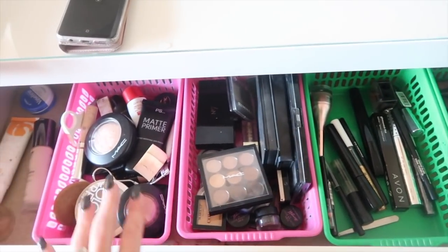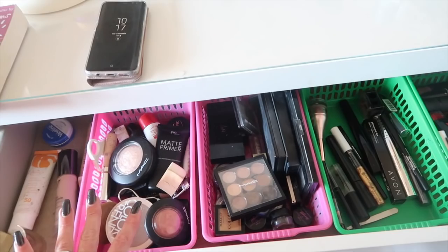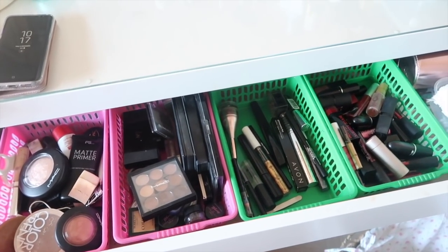I know it looks naff, but when you put your bases, your eyeshadows, your eye stuff and your lipstick just in baskets, it makes applying your makeup so much easier. Those little baskets came from Wilkinson's. All of that makeup used to just be thrown in this drawer and I would take forever trying to get ready to go out of an evening. But now I know exactly where everything is and it makes my makeup application so much easier.